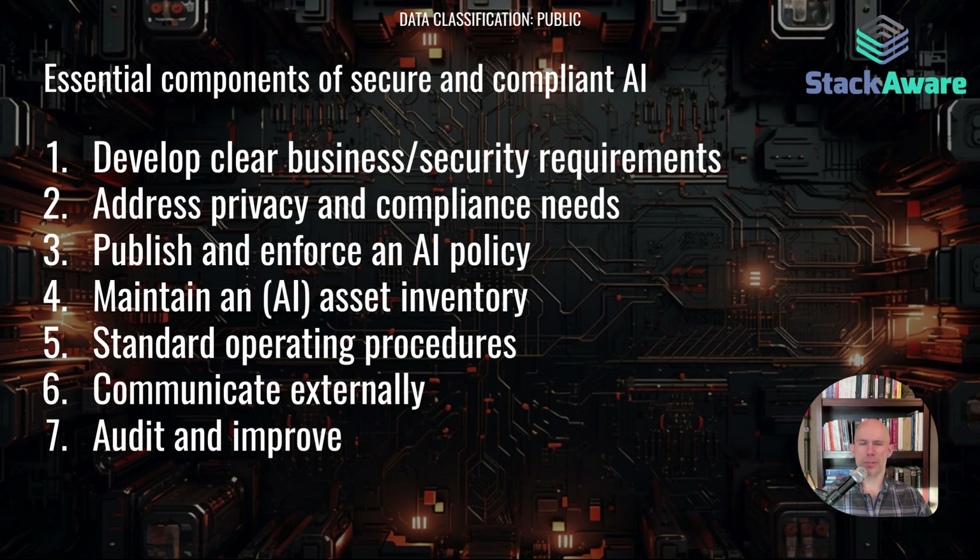I'm going to jump into the outline for what we're going to cover. There are seven components in this presentation, but obviously there are more than seven things you need to consider when building your AI governance and security program — but this is what we're going to tackle today.